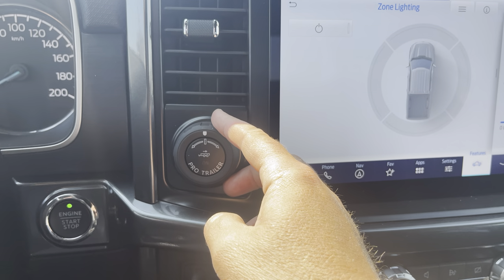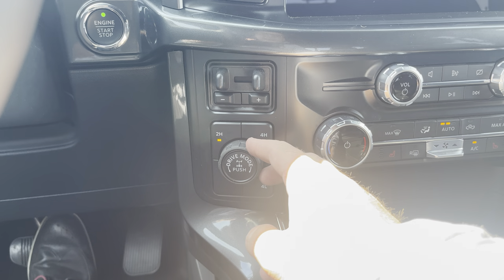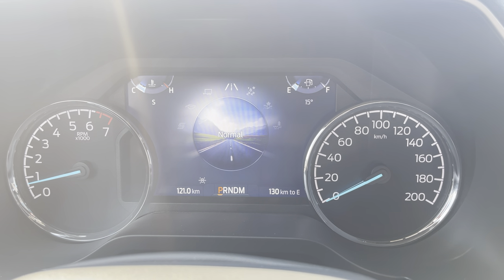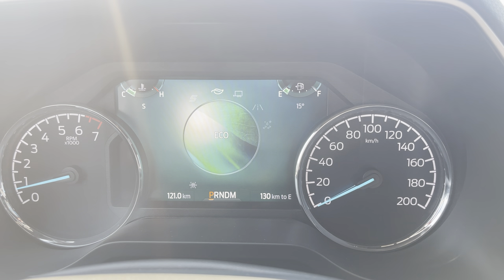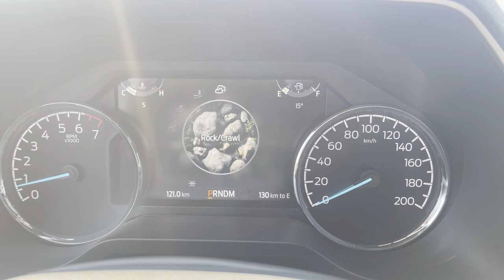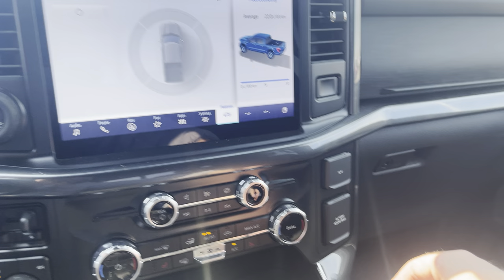There's a pro trailer backup assist system — you steer a dial while reversing and it counter-steers the trailer for you. A trailer brake controller is also included. The drivetrain controls offer 2-High, 4-High, and 4-Low, plus a locking rear differential. Drive modes via a dial include normal, tow haul, eco, sport — which even changes the exhaust note — slippery, deep snow, sand and mud and ruts, and thanks to the FX4 package, rock crawl for serious off-roading.